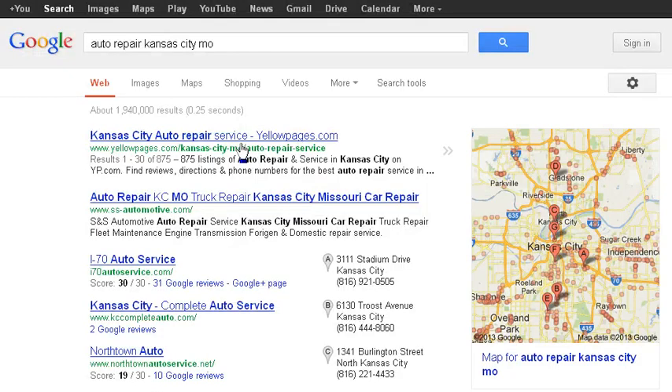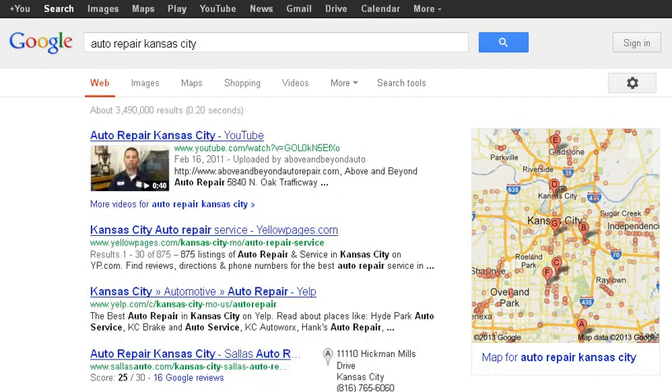If we go back to the keyword tool and look at results for a similar keyword, you'll notice it's slightly different. We have Yellow Pages and an automotive company that has actually gotten onto the first page of results. It also provides a YouTube video, and you'll notice that your eyes are drawn to the thumbnail picture — it's a great way of getting click-throughs and getting more customers.